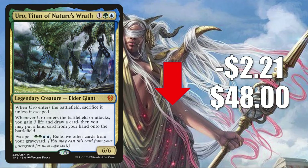Number 3 is Uro, Titan of Nature's Wrath, retracting a little after a small spike last week — down $2.21 to $48. This is in so many builds in Standard: Reclamation builds, Ramp builds, Bant Flash, Temur Elementals, and more. In Pioneer, it's in Niv to Light and other decks. In Modern, it's in Reclamation, Control, and other formats. It even sees Legacy and Commander play as well.